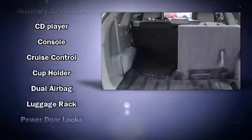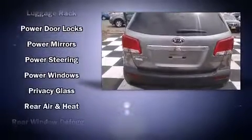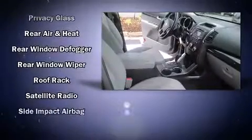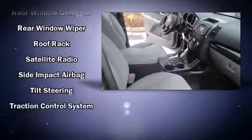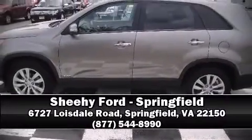Kia ensures the safety and security of its passengers with equipment such as dual front impact airbags, head curtain airbags, traction control, anti-whiplash front head restraints, a panic alarm, and four-wheel disc brakes with ABS. Please don't hesitate to give us a call.